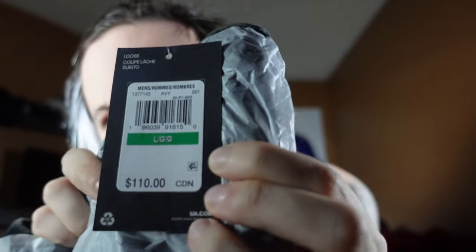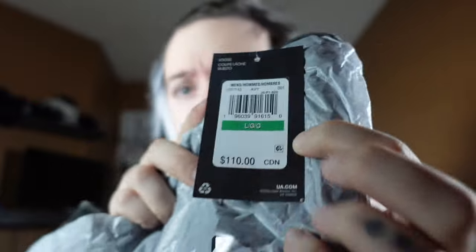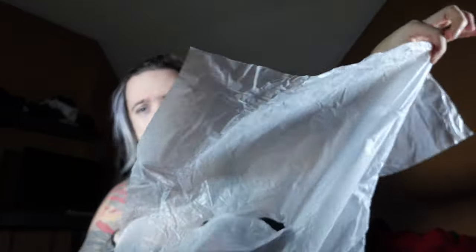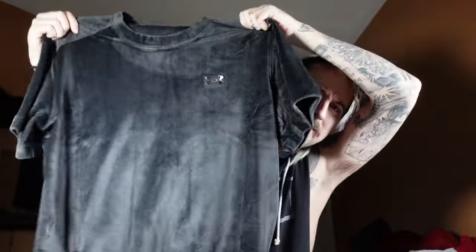Ripping into this one right off the bat — you can see the pricing in Canadian right there. It's got product numbers up at the top, so if you need to look it up yourself, hopefully that helps. We got some tissue paper here and — oh, I already feel it. That feeling, you guys, if you've never felt velour, order this right away. That silkiness on the skin — this shirt, I might even just use these as pajamas. This thing is amazing.